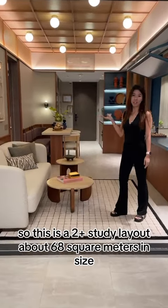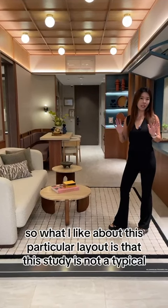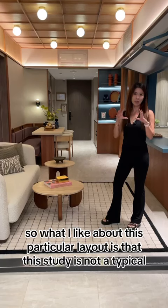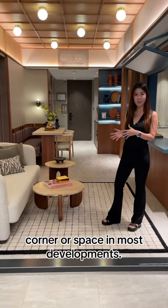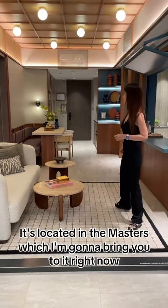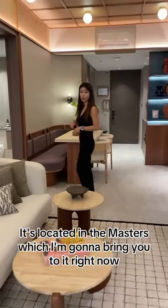So this is a 2 plus study layout, about 68 square meters in size. What I like about this particular layout is that this study is not a typical small-sized corner or space in most developments — it's actually quite spacious. It's located in the master's area, which I'm going to bring you to right now.